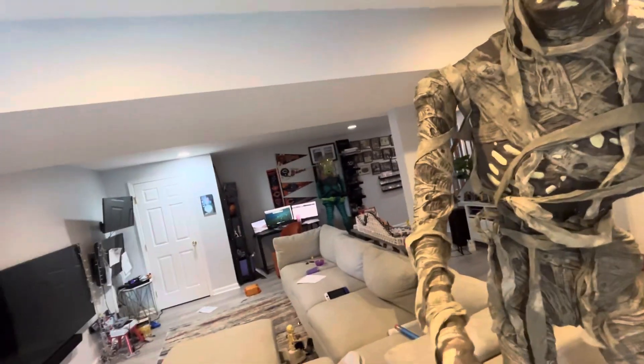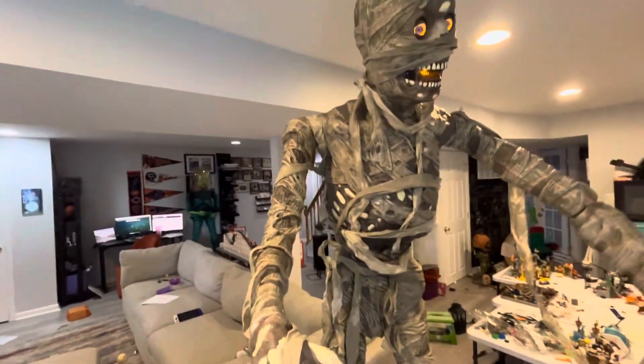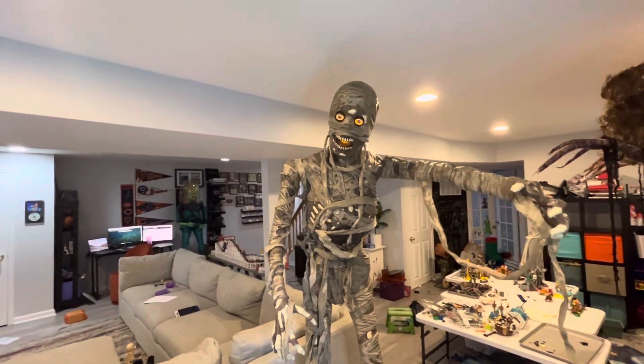And you can put this mummy wrap however you want it, but his regular body looks like it's covered in mummy wrap, so you can do whatever you want with it.